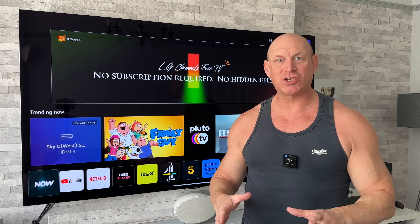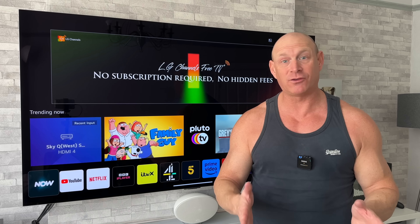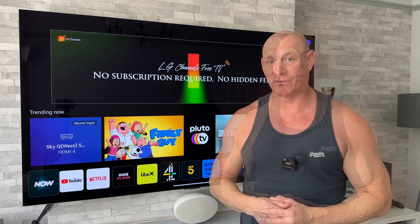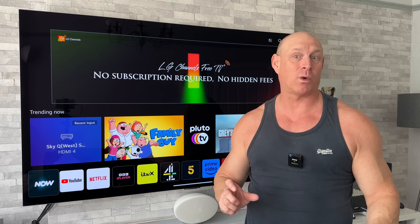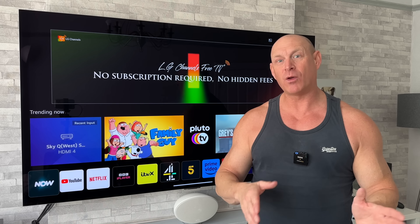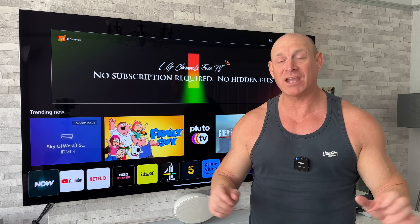I'm not sure if this issue I experienced is widespread for others — it'd be great to hear in the comments if any of you who did the update experienced anything like this. I might have just gotten unlucky; sometimes that happens. If you do want to do this update, just bear in mind the issue I had and be prepared that you may need to unplug the TV for a while for it to sort itself out. But the end result should hopefully be a TV that's a little bit smoother when it comes to navigating the menus.